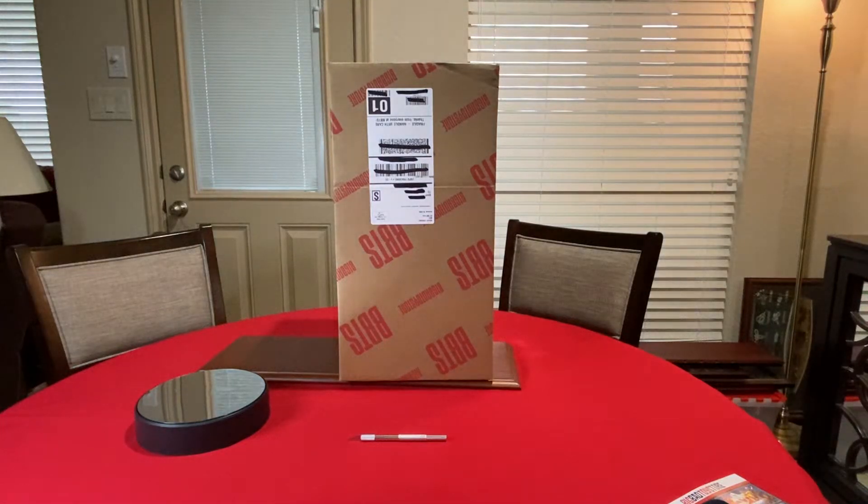Hello fans, collectors, and troopers, this is G-Man with G-Man's Toy Reviews.